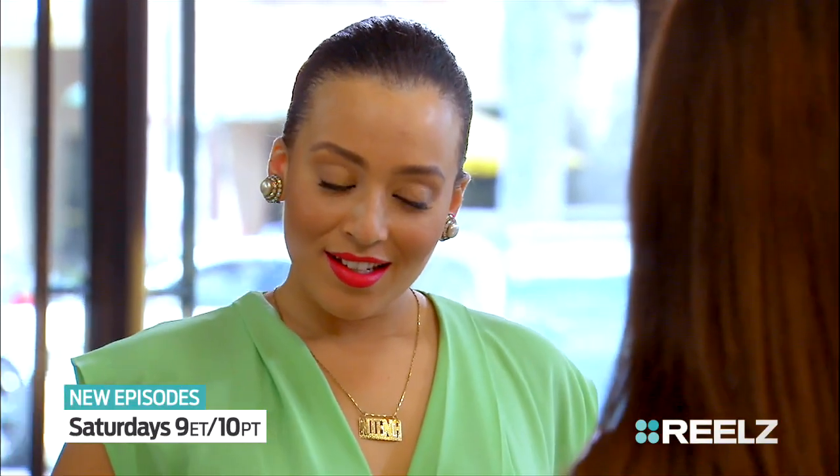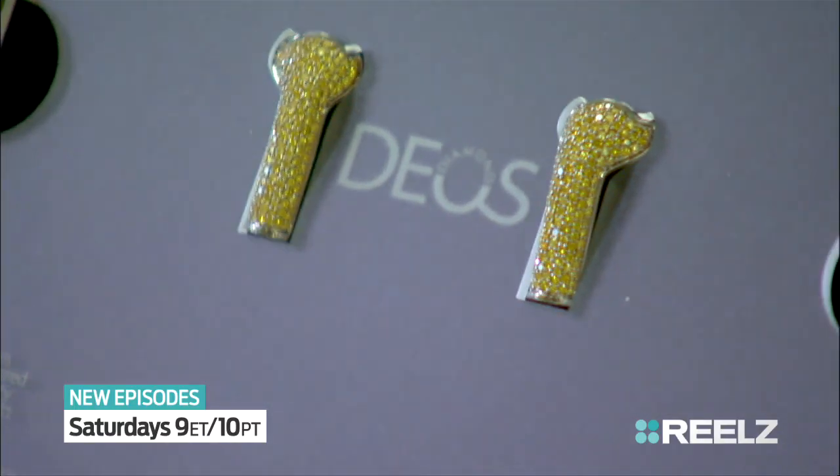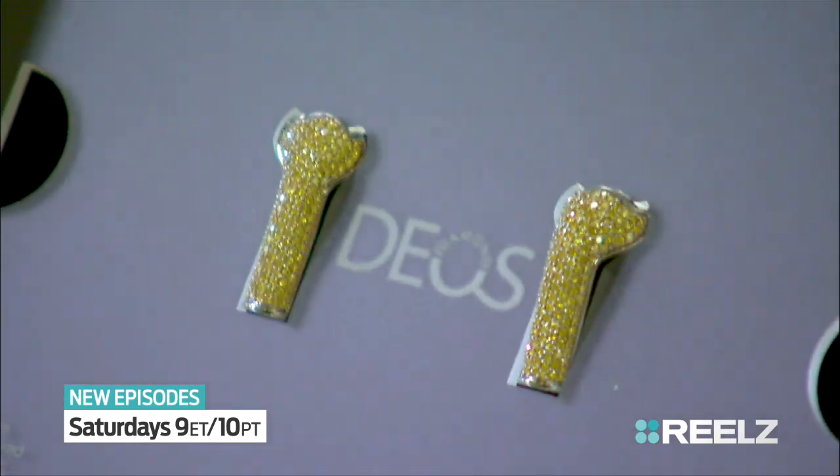What do you think? I love bling, but what is going on here? These are yellow diamond earbud covers. Like real diamonds? Yep, like real diamonds. 302 natural fancy yellow diamonds set in titanium, which is lightweight but durable.